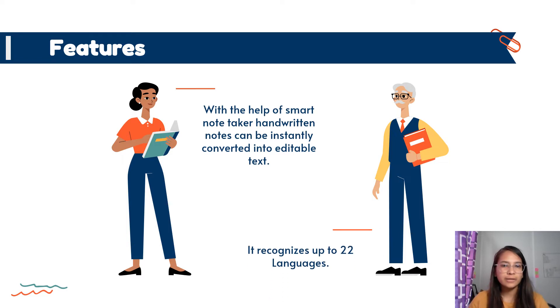It also recognizes up to 22 languages, which includes English, German, Korean, Spanish, French, Greek, Italian, Japanese, Dutch, Portuguese, Russian, and many more.